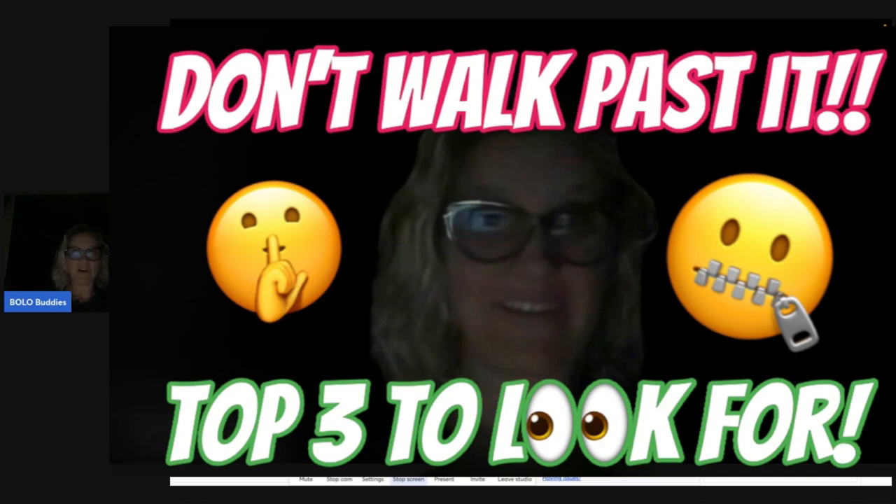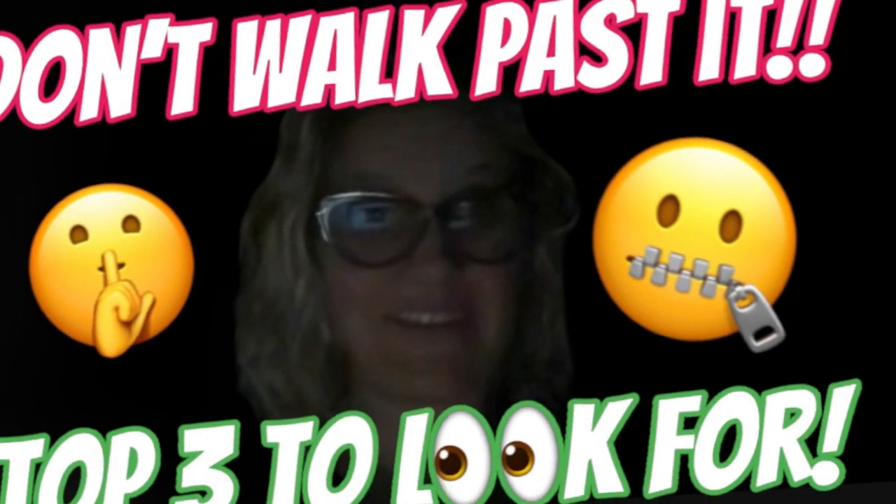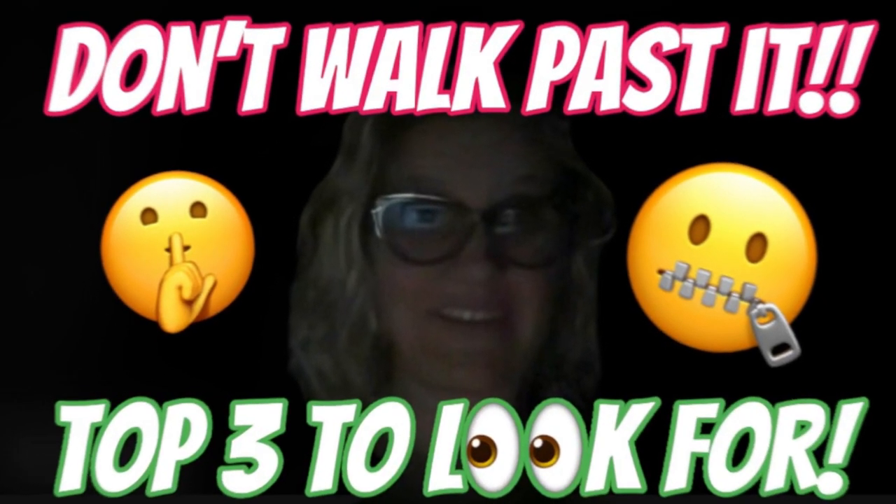I am going to share with you the top three, but one of them in particular I can't even find it on eBay. Are you ready for this? Hey, Bola Buddies, thanks for watching.